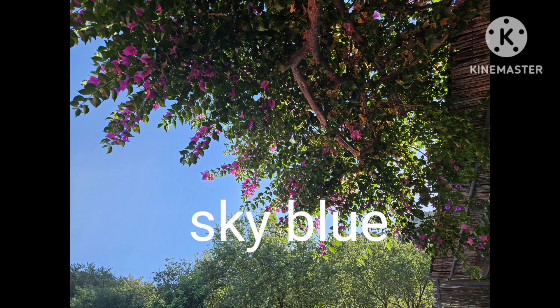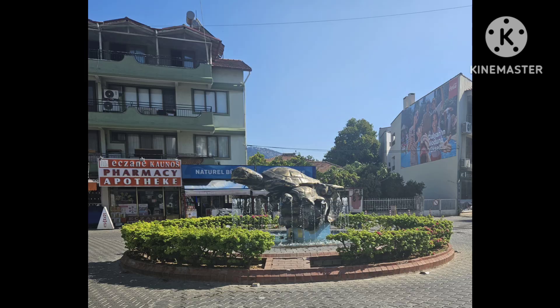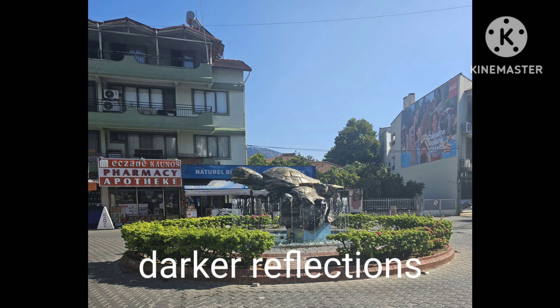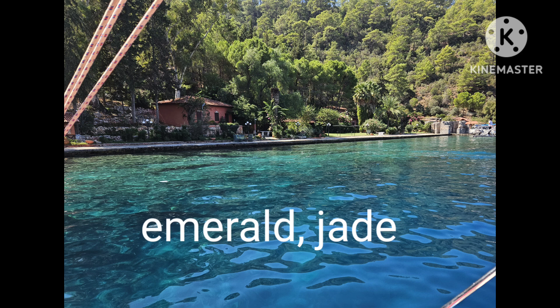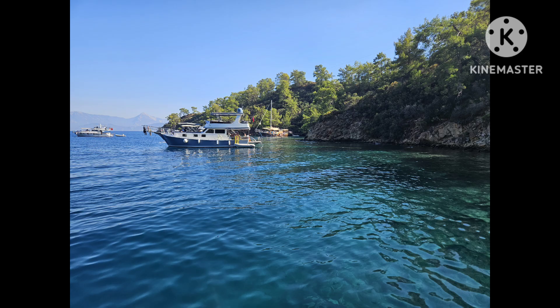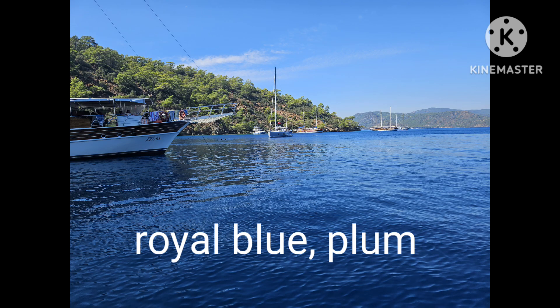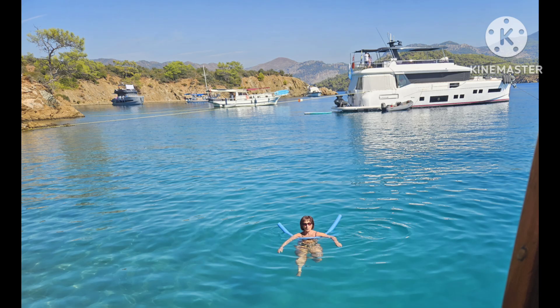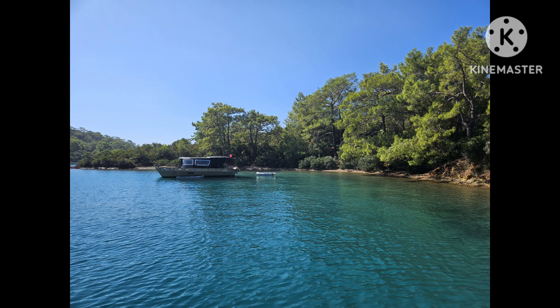First let's look at the blues. Now let's take a look at the green shades.